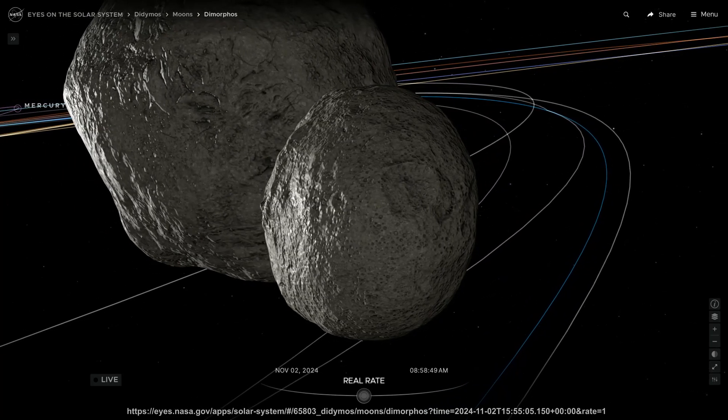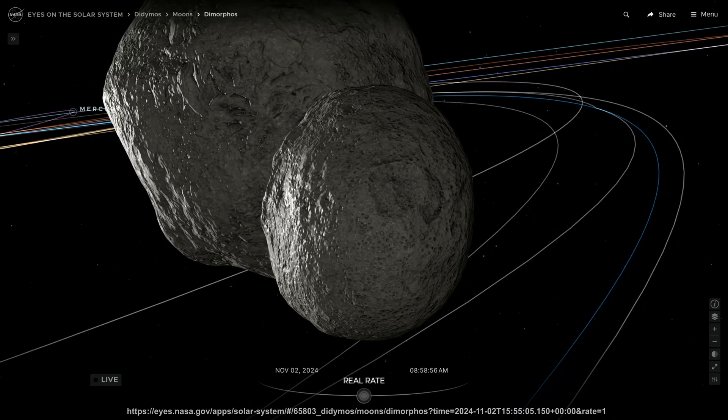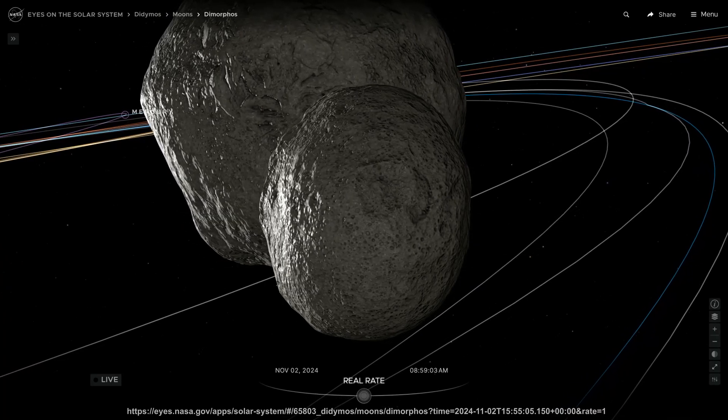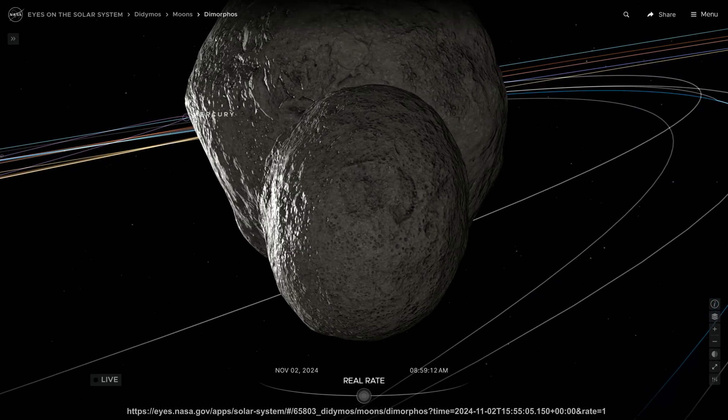Before the impact, Dimorphos had a roughly symmetrical oblate spheroid shape, like a squashed ball that is wider than it is tall. It had a well-defined circular orbit at a distance of about 1,189 meters from Didymos.